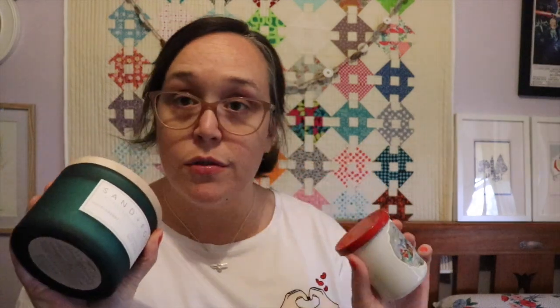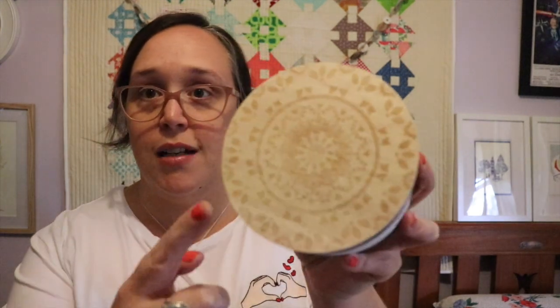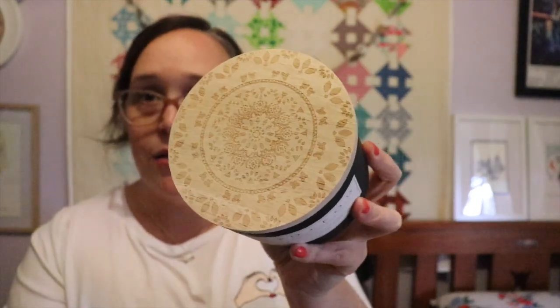I picked up two different candles. I'm not sure whether this first one is actually Christmassy — it was just with all the Christmas stuff, I think, because it was green. It's by a company called Sand and Fog, and it's in the scent huckleberry. I have no idea what a huckleberry is or what it's supposed to smell like, but to me it smells like sweet, sweet fairy floss — candy floss — just sickly sweet and sugary and lovely. That was $12.95 and it's got a really nice fancy lid.